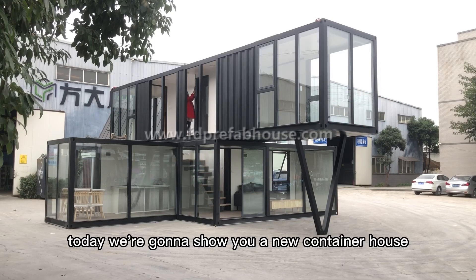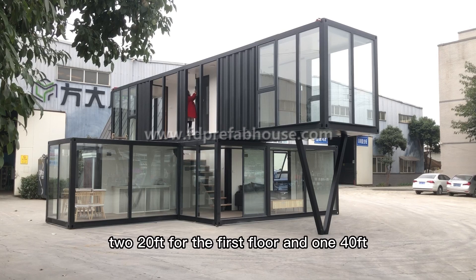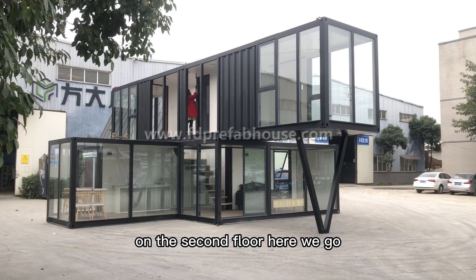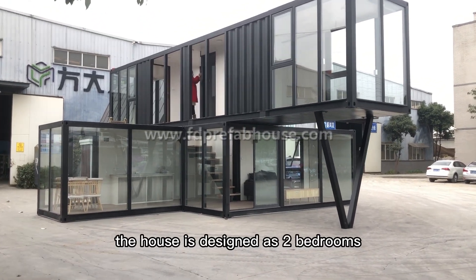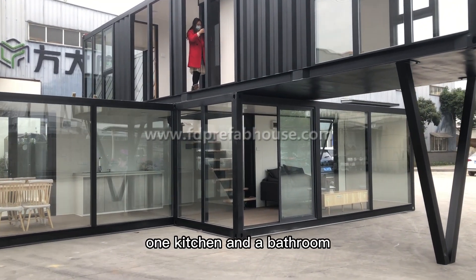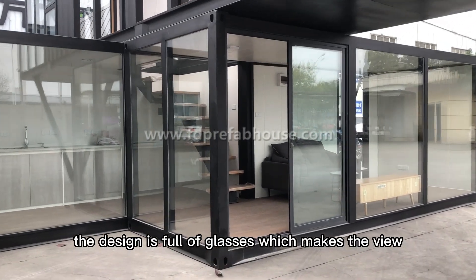Hello everyone, today we're going to show you a new container house made with three containers — 220 feet for the first floor and 140 feet on the second floor. The house is designed with two bedrooms, one living room, one dining room, one kitchen, and a bathroom. The design is full of glass, which makes the view bright and open.